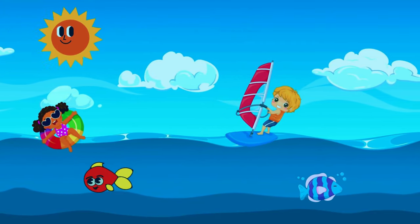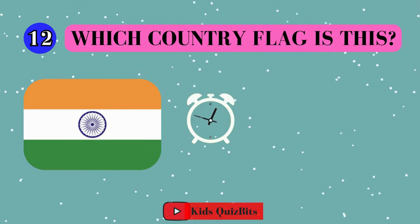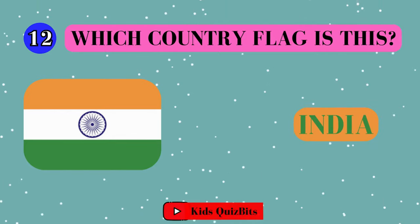All right, ready for the next fun flag? Look at this cool flag. Can you guess which country it's from? I'll give you five seconds. Think fast. Five, four, three, two, one. This super flag comes from India!